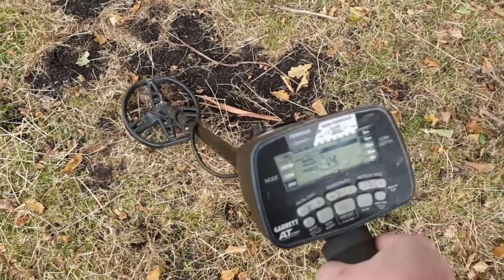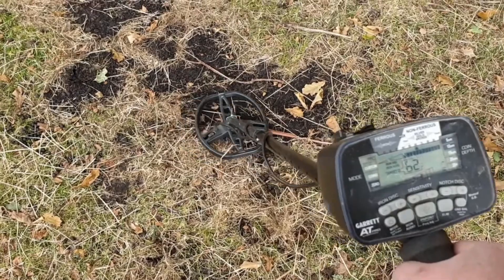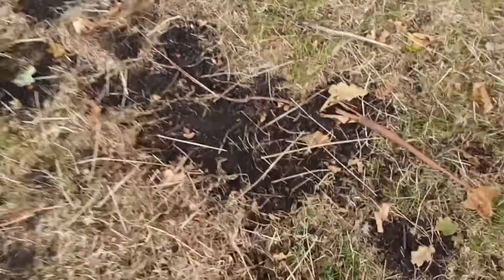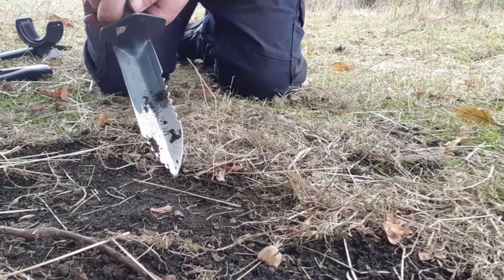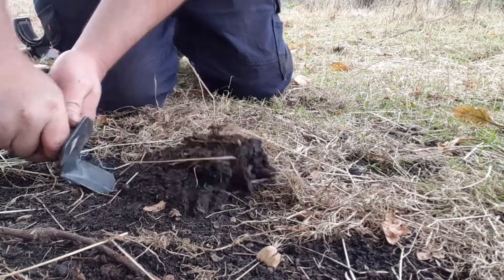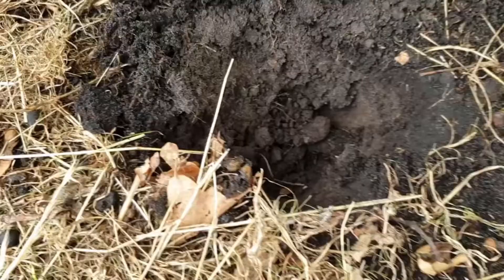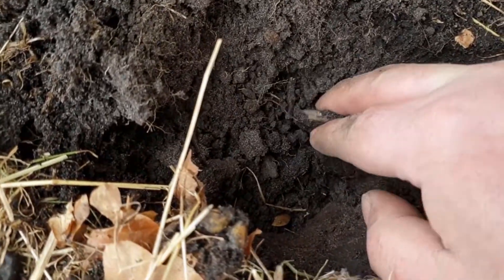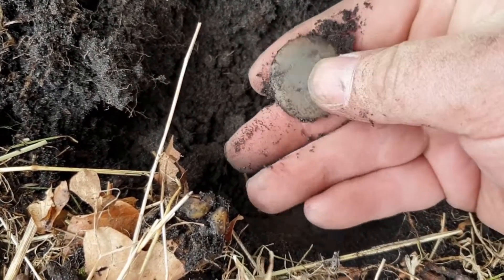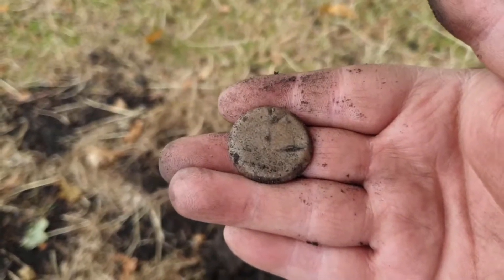On to another target. It's a bit jumpy between the 60s and 70s, but I'll dig it for sure. There it is — it's not a coin. It's lead, and I'm pretty sure that's actually a bale seal.